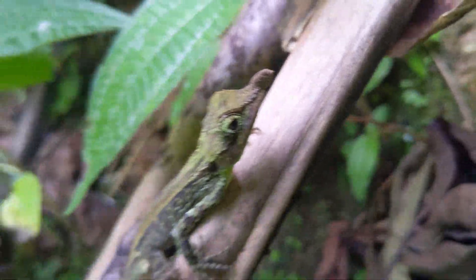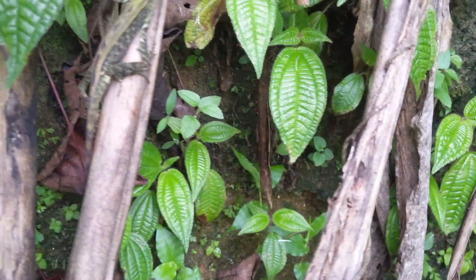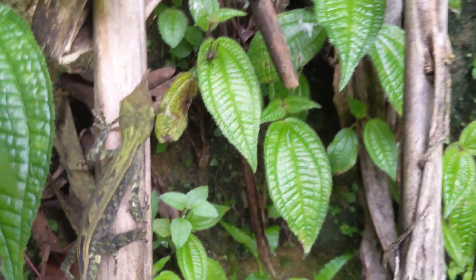Tenant's leaf-nosed lizards are sit-and-wait ambush predators that feed on insects, caterpillars, and earthworms. Although they most often feed while in trees, they will occasionally jump to the ground in pursuit of prey.